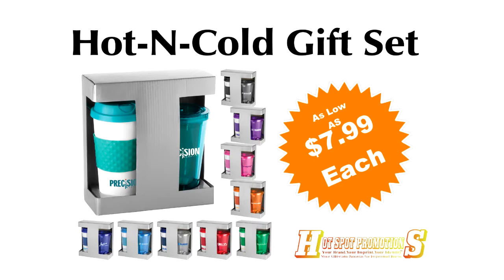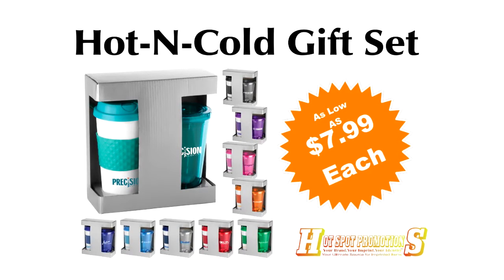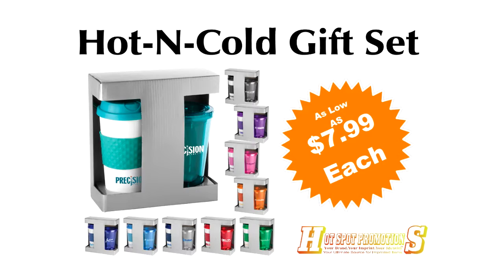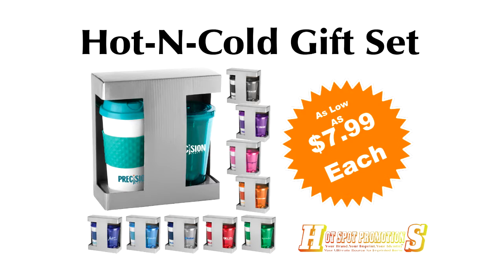This two-piece gift set includes a 16-ounce double-wall acrylic straw everyday plastic tumbler and a 16-ounce double-wall insulated wake-up classic coffee cup with screw-on lid, packaged in a sturdy gift box — great for the holiday.